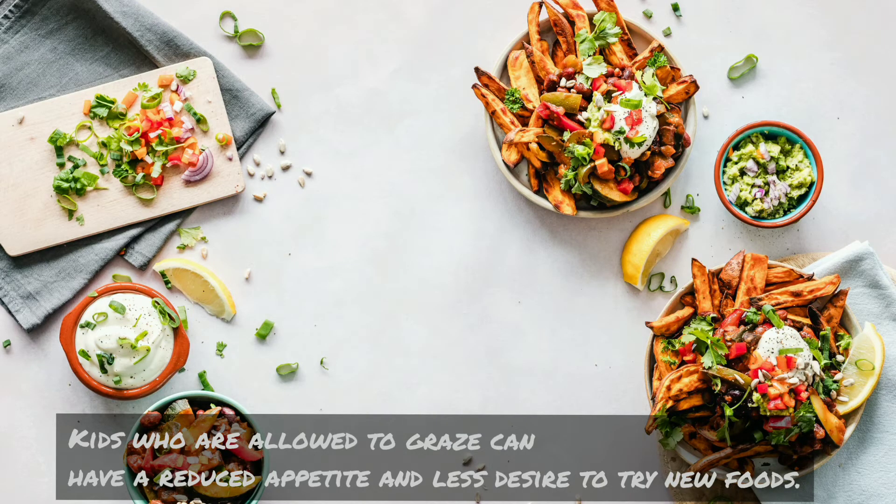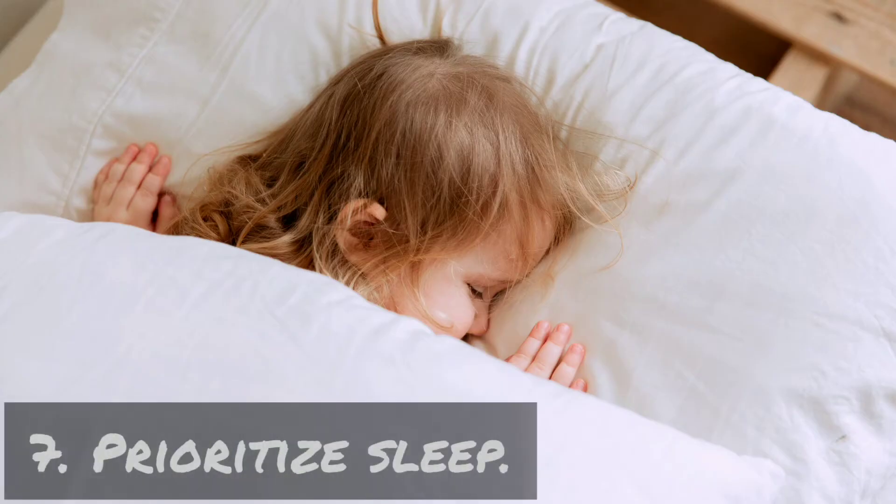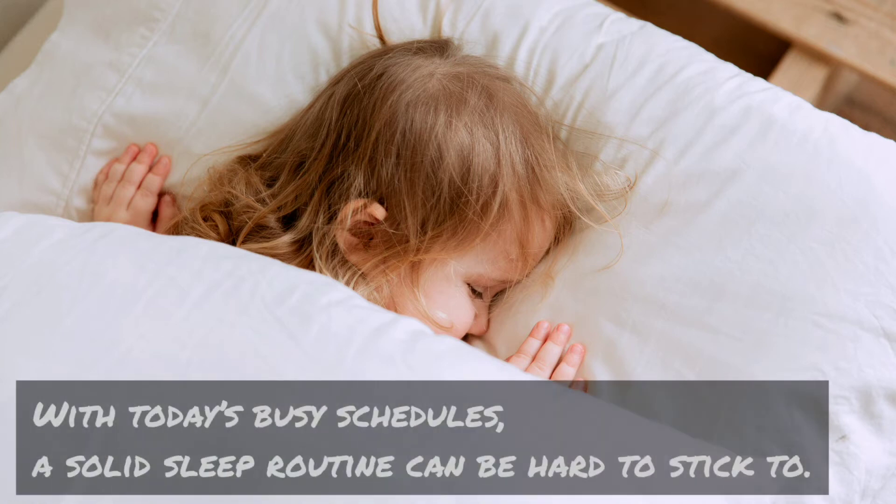Six: stick to four meals per day. Kids who are allowed to graze can have a reduced appetite and less desire to try new foods. It's okay for children to get hungry between meals — when meal time comes, they'll have a heartier appetite for the nourishing dinner you serve.